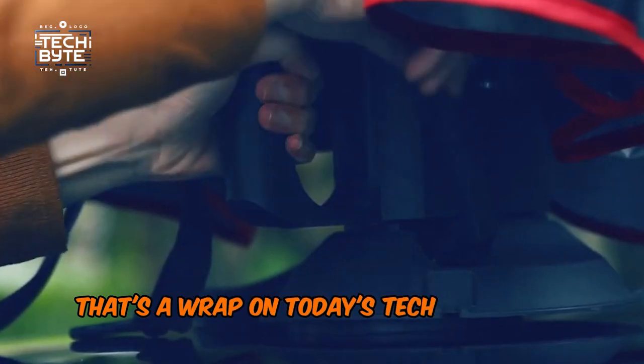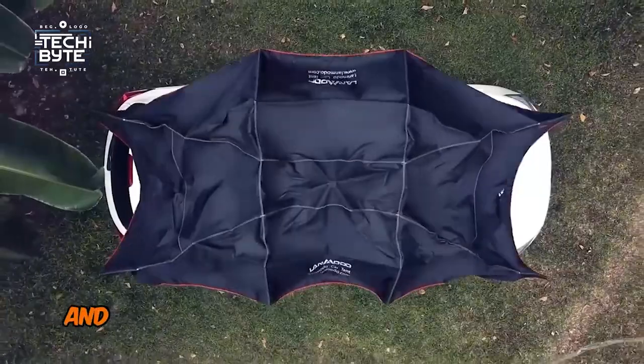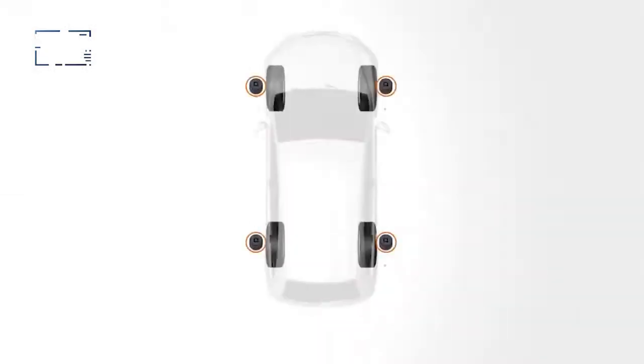That's a wrap on today's tech treasures for your car. If you love these gadgets, give a thumbs up, and don't forget to subscribe to TechByte for more cool tech updates. Stay tuned and stay tech-savvy, friends! I'll see you next time.